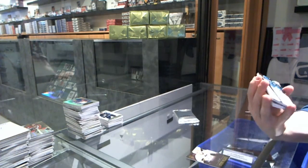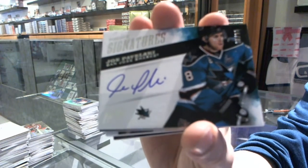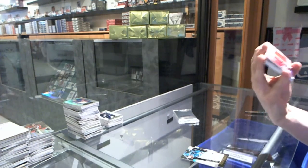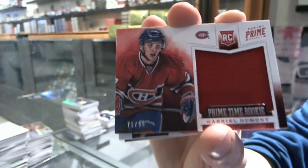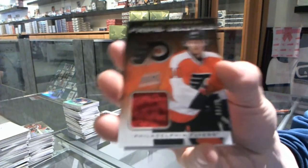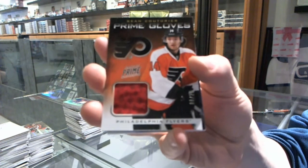We've got a Prime Signatures number 299 for the San Jose Sharks, Joe Pavelski. We've got a primetime rookie jersey number 299 for the Montreal Canadiens, Gabriel Dumont. We've got a prime gloves number 8-25 for the Philadelphia Flyers, Sean Couturier.